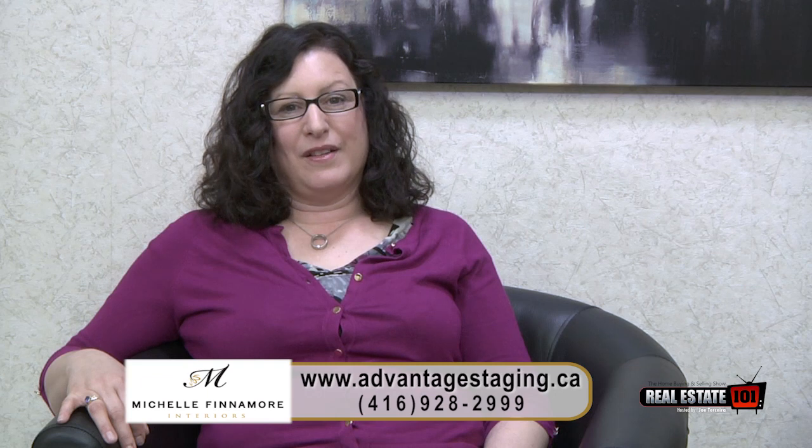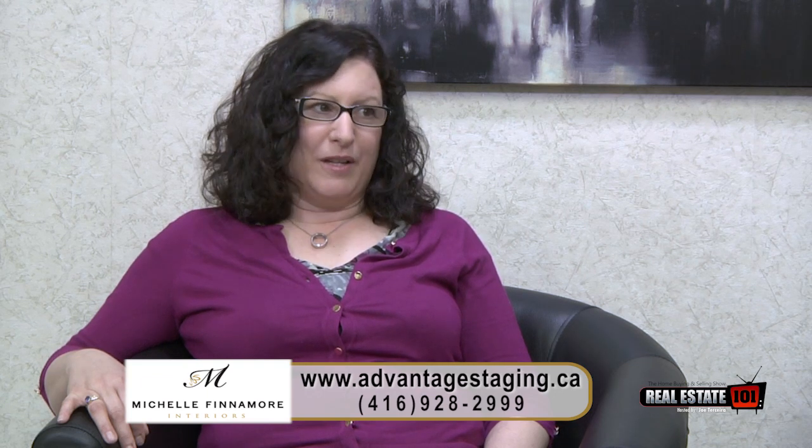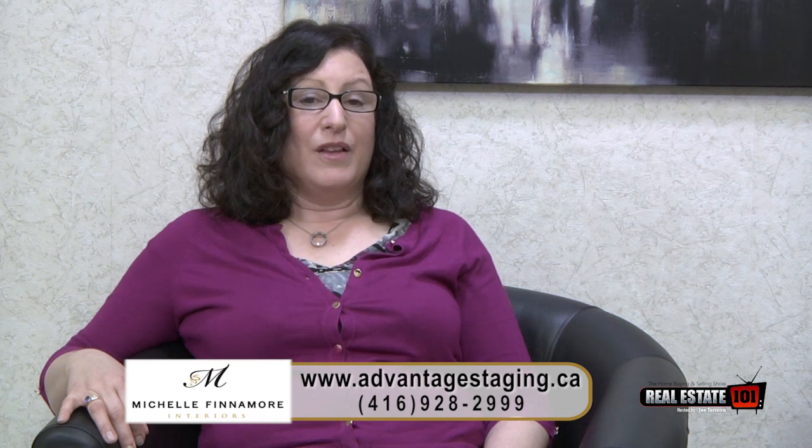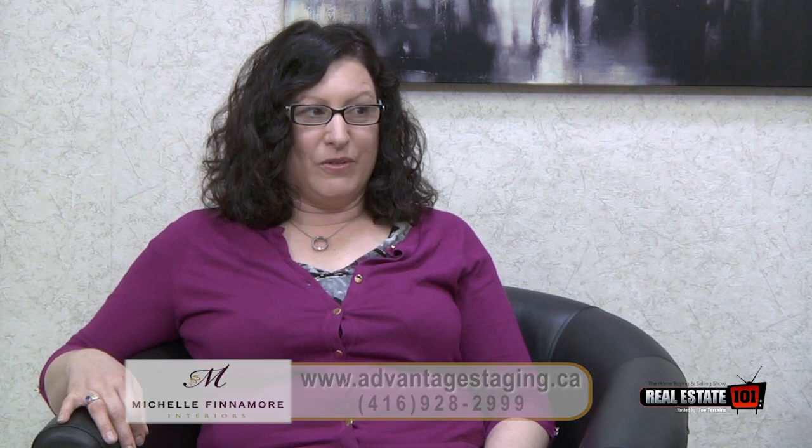Alright Michelle, so how do we get buyers to spend more time looking at photos? That's a really good question because most buyers spend less than five seconds looking at listing photos. Surveys show that buyers are very quick to click through to the next listing photo. So if we don't have your property prepared and marketed for those listing photos, we can't get them to put your listing on their must-see list — and that's the first gateway to making that happen.